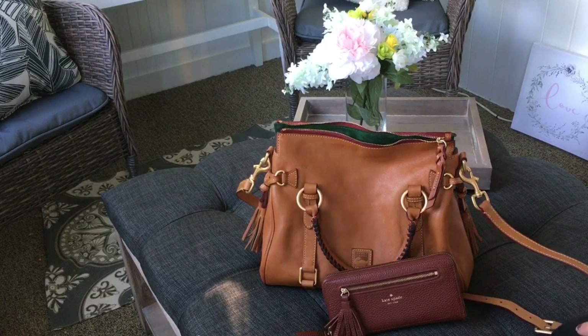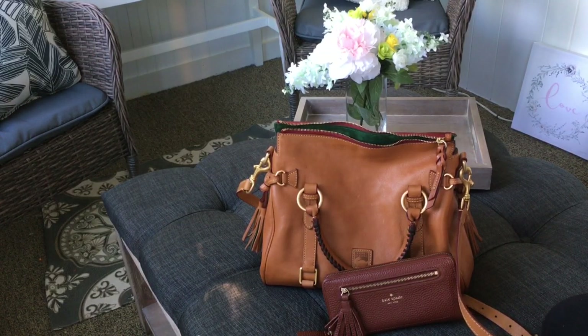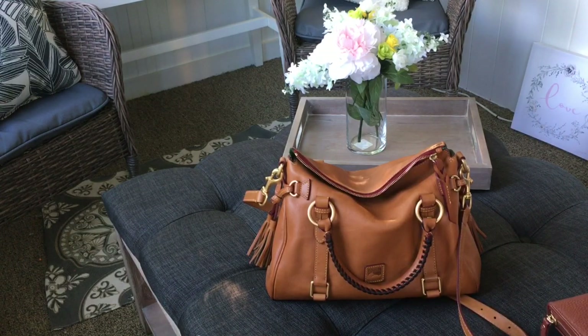I'm sure my husband will be thrilled that I have yet another new purse. I got it home and was putting my things in it, and something in me said to keep the tag on just in case I wanted to return it — but as soon as I put everything in and put it over my shoulder, there's no way I can return this bag. I thank Baghound for turning me on to this bag, and I'm in shock and awe that Marshalls had it for less than half the price it's going for on ilovedooney.com right now.